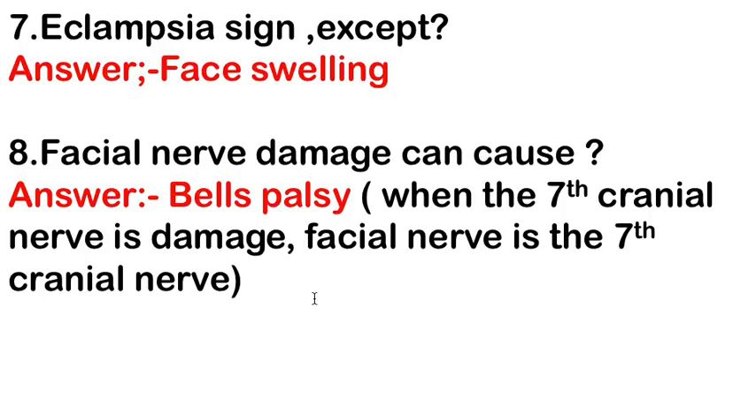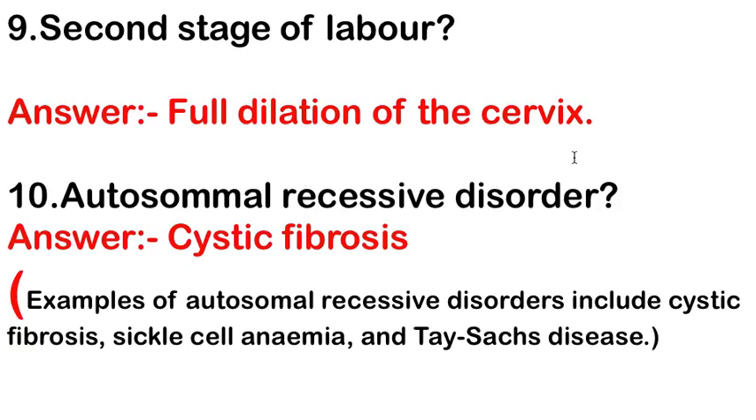Facial nerve damage can cause Bell's palsy, because the 7th cranial nerve is the facial nerve. The second stage of labour — the answer is full dilation of the cervix.